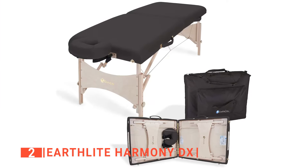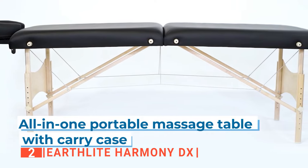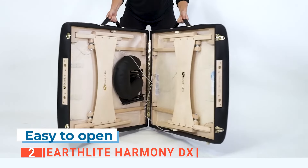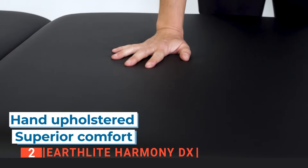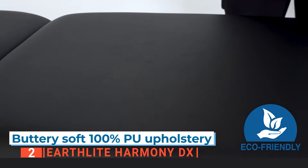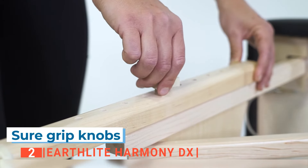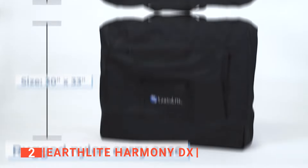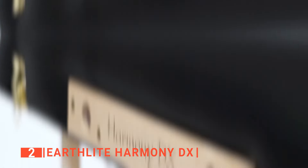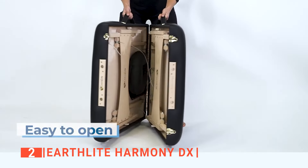The second product on this list is the Earthlight Harmony DX. This unit is similar in size and build to the last entry — it weighs 33 pounds and is 30 inches tall, 30 inches wide, and 73 inches long. The table padding is NatureSoft 100% PU, which makes the bed quite comfortable but still firm for adjustments. It has strong wooden legs that can be easily adjusted or folded down when storing. While folded, the table is 23 inches long and 30 inches wide. The underbelly of the table also allows you to store items inside when folded.